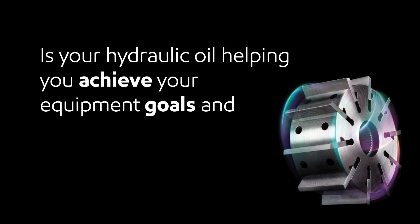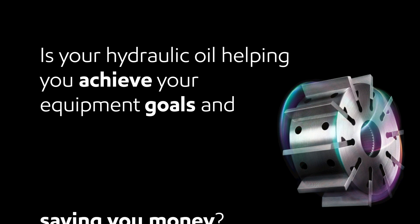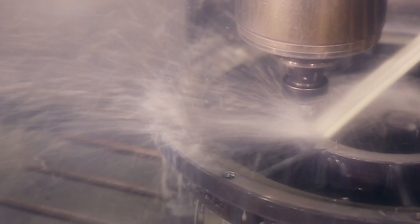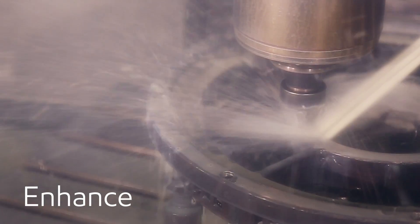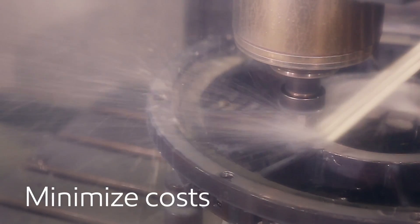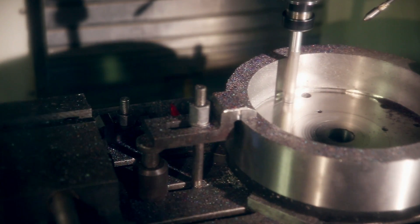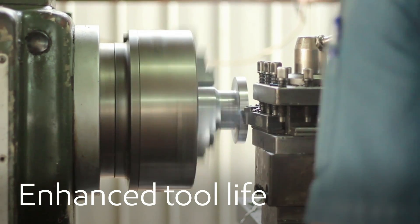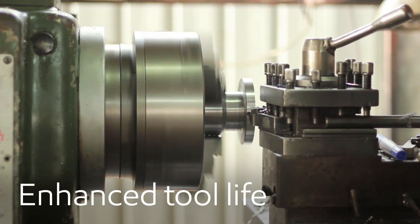Is your hydraulic oil helping you achieve your equipment goals and saving you money? Machine shops are under greater pressure to enhance productivity and minimize costs. In precision manufacturing, enhanced tool life and uptime are critical, especially for hydraulic systems that power machining equipment.